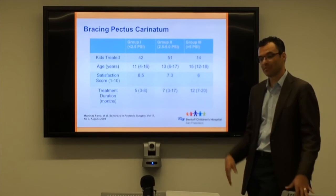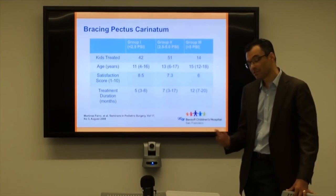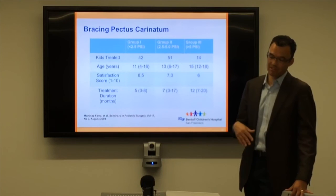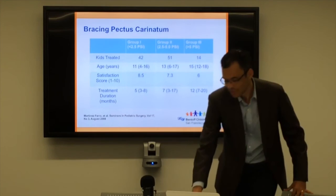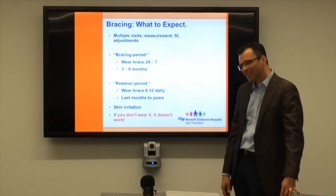It's hard to know exactly how long they should wear it in the retainer phase. A lot depends on where the kids are in their growth, and they tend to need it as they grow. You can just keep an eye on it — it's not like an operation. If the chest seems to be changing shape again and the brace still fits, we can re-use it, or fit them for a new one. Usually expect about three to six months of continuous wear, then a retainer period lasting months to years — basically until the cartilage hardens.